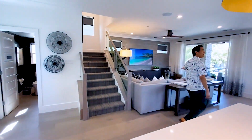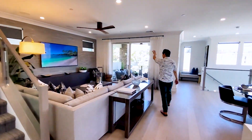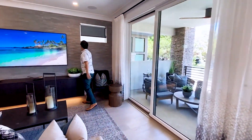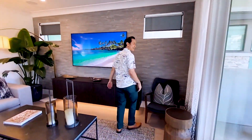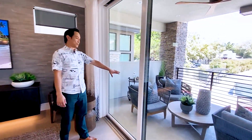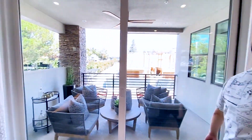Over here is the living room area. I like the crown molding and the dark gray accent wall with a stone texture. And there's a really big patio — look at this, you could put maybe 20 people out there and have a great time.